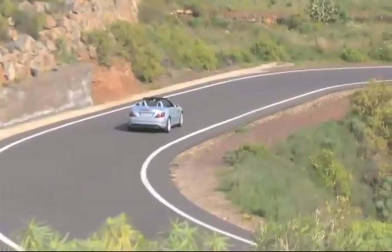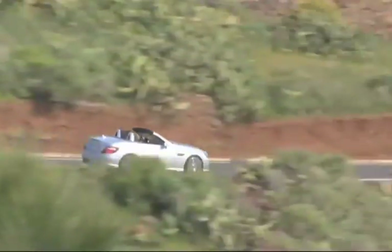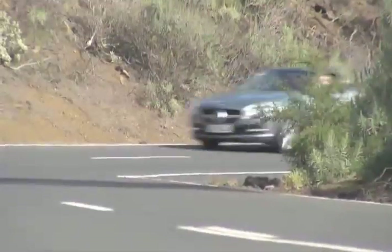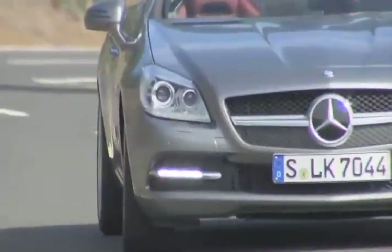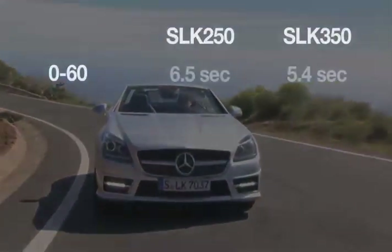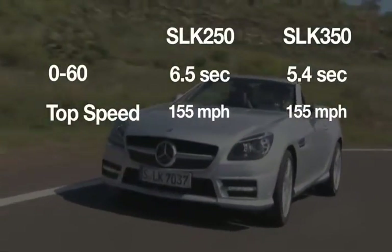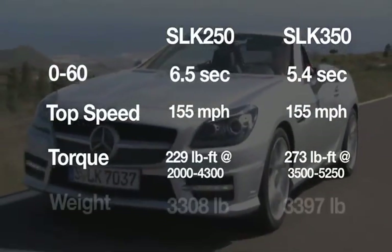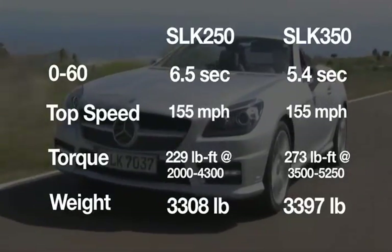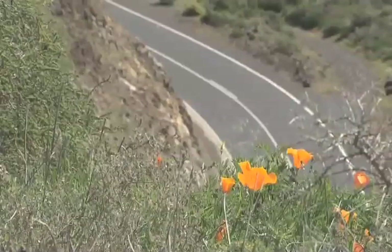The new 201-horsepower, direct-injected, and turbocharged four-cylinder SLK 250 arrives a few months later. It's the real sleeper that bears attention. The SLK 250 is a second slower than the 350 from 0 to 60, but it has the same 155 mile-an-hour top speed and a good whack of torque. The 250 also weighs 100 pounds less, which absolutely transforms its handling. It feels more agile, lighter, and just simpler and more flingable — if flingable's a word.